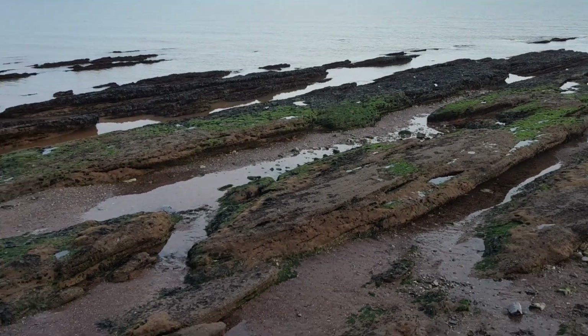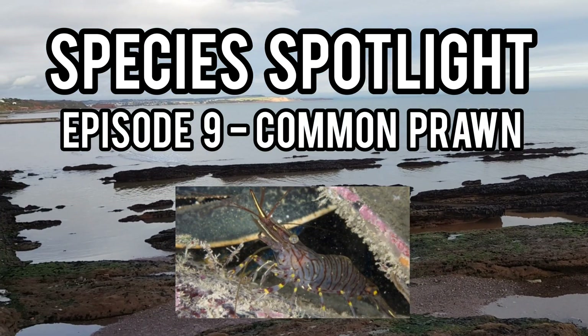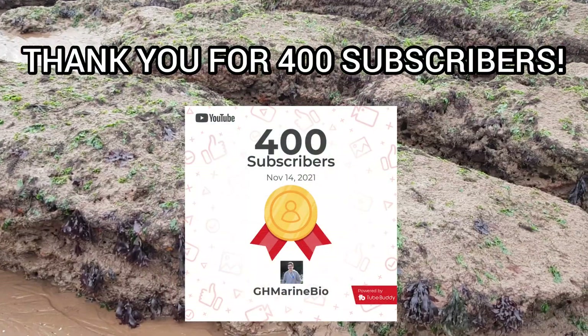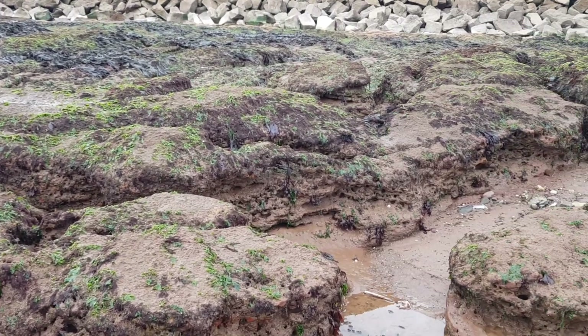Hey guys and welcome back to the channel and to another episode of Species Spotlight. Today's spotlight will be on the common prawn. But before we get into the video, I quickly want to thank you guys for 400 subscribers, as we hit that milestone only a few days ago, and I can't thank you enough for the constant support on the channel — it means a lot to me.